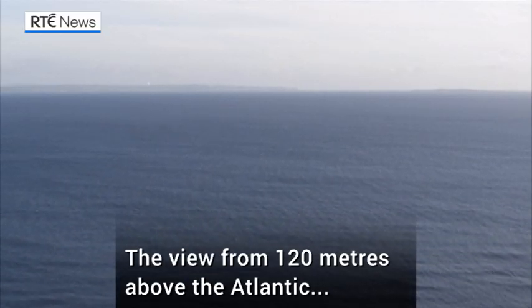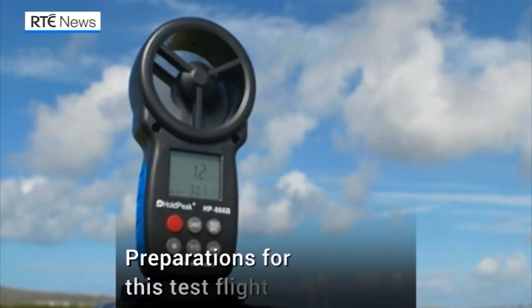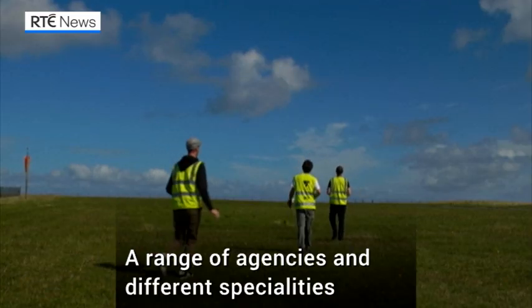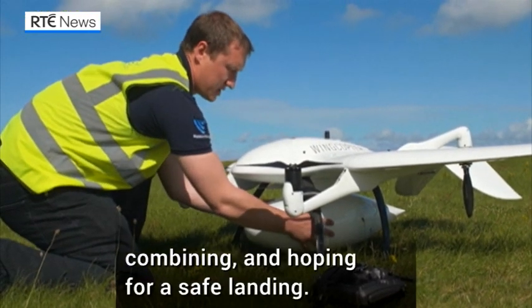The view from 120 metres over the Atlantic as vital supplies are transported to Inishmore. Preparations for this test flight have been going on for months, with a range of agencies and different specialities all combining in the hope they'd achieve a safe landing.